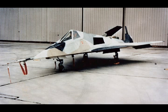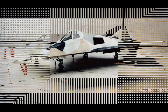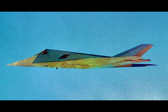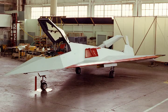Lockheed Have Blue Project. Lockheed Have Blue was the code name for Lockheed's proof-of-concept demonstrator that preceded the production F-117 Nighthawk stealth aircraft. Have Blue was designed by Lockheed's Skunk Works Division and tested at Groom Lake, Nevada.